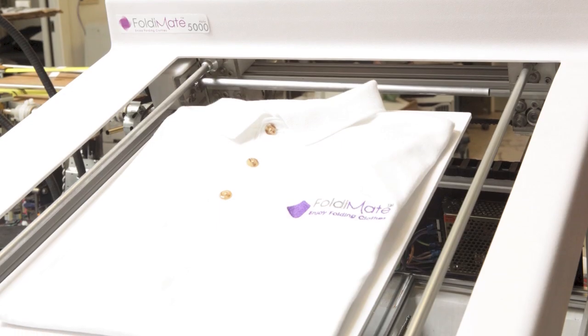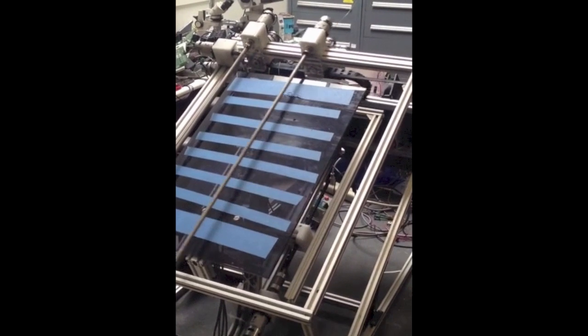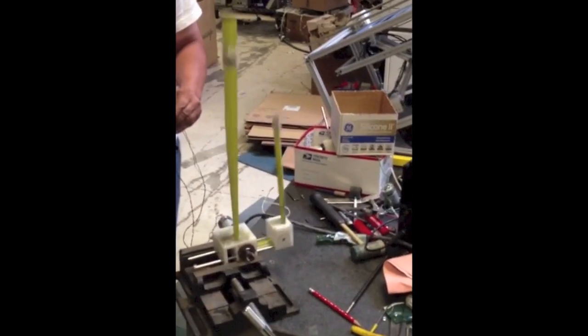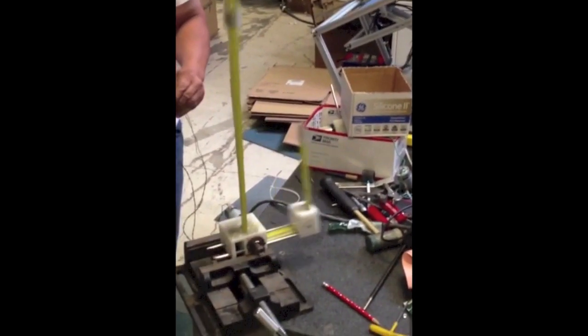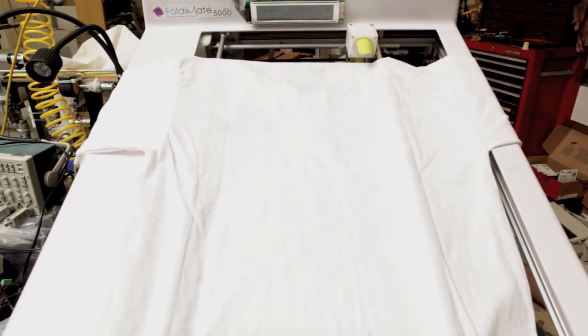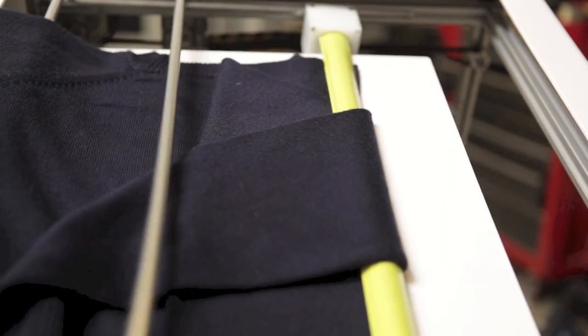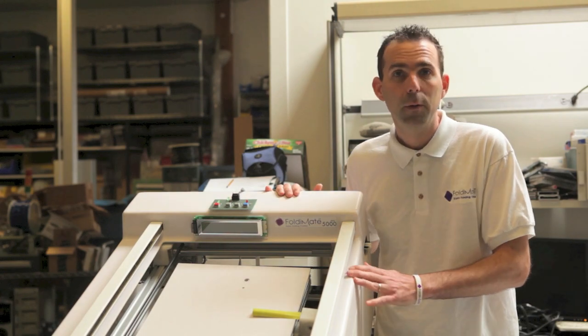FoldyMate is a folding machine that is compact, affordable, and makes you fold like a pro. It's smaller than any other folding machine because it has different mechanisms. It's got a spinning rod that pulls the fabric into place, and it's got this index that comes out whenever it needs to fold something — it goes out and holds it in position. Those two mechanisms together are the heart and soul of this machine.